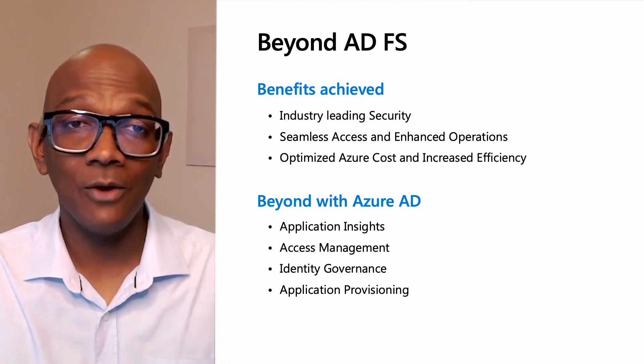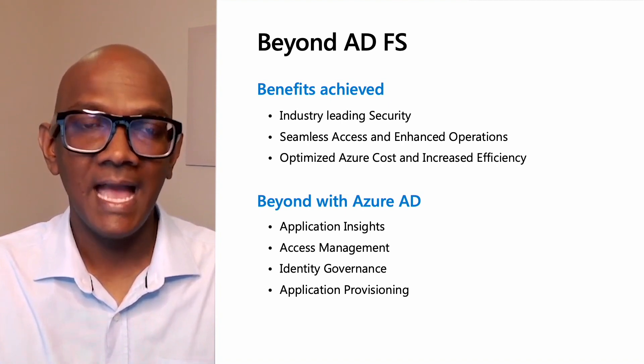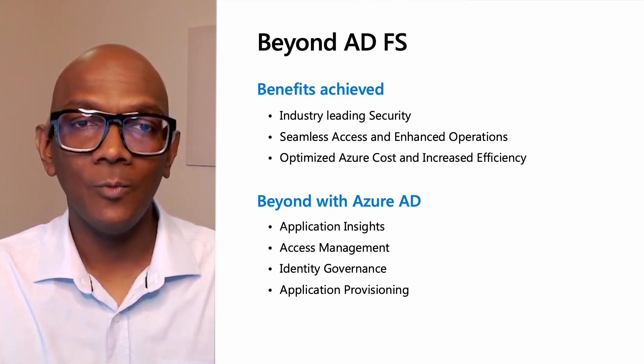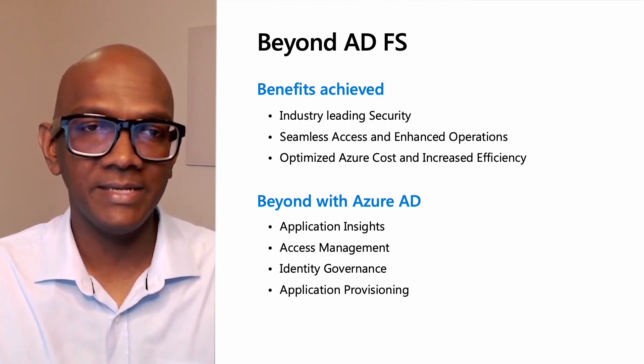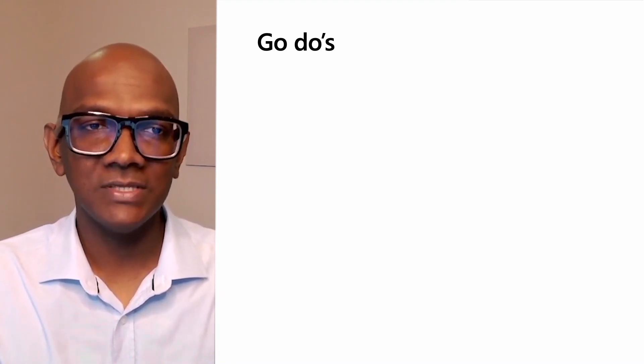These benefits now go beyond ADFS. Application insights will enable you to optimize and audit your applications. Access management, identity governance, and application provisioning will increase your security and improve your productivity. In summary, here is a quick cheat sheet for this session.